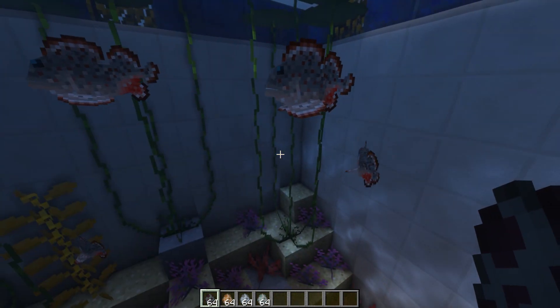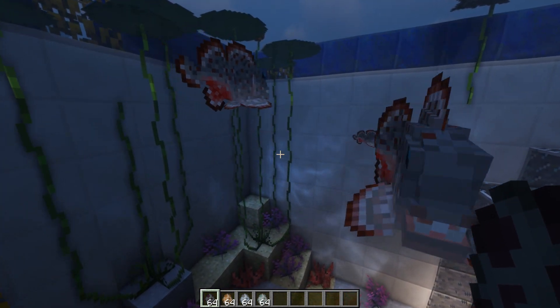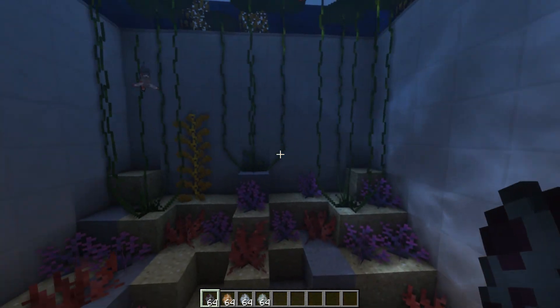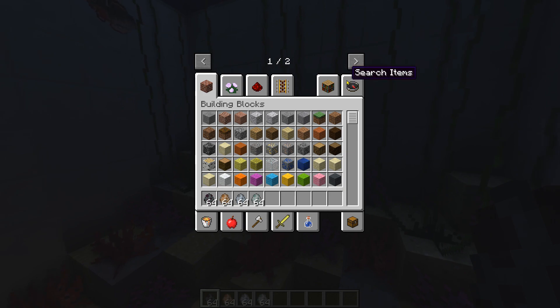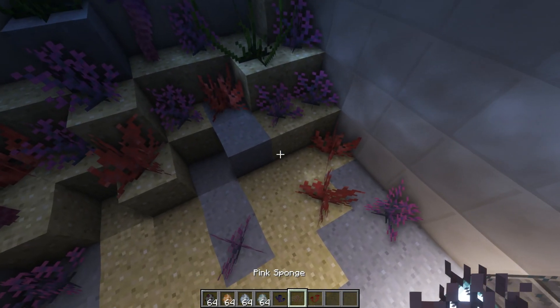And these teeth I keep going on about, which they've recreated here perfectly, were used mainly to graze on things like bryozoa and sponges. There are actually a few sponges added in the mod which we can just kind of throw around for them. You can sort of picture them chewing away on these.